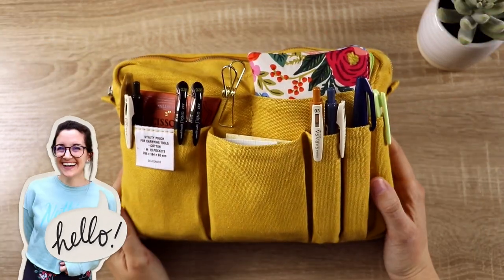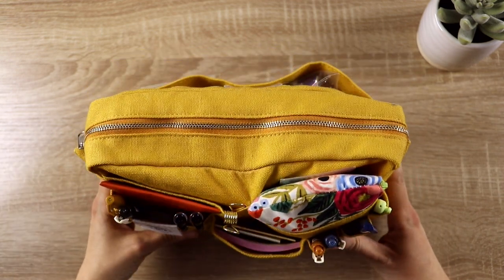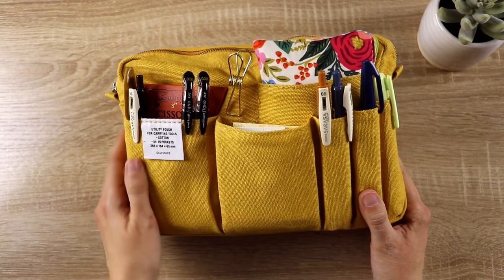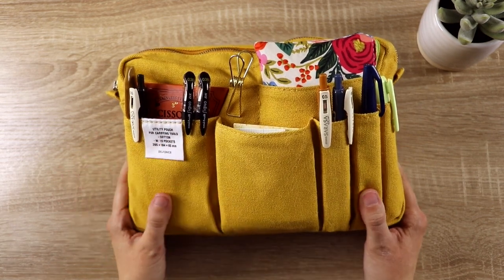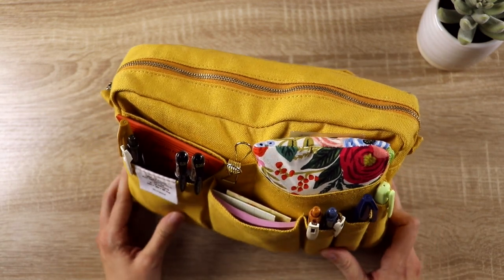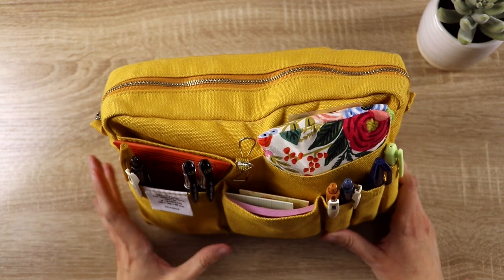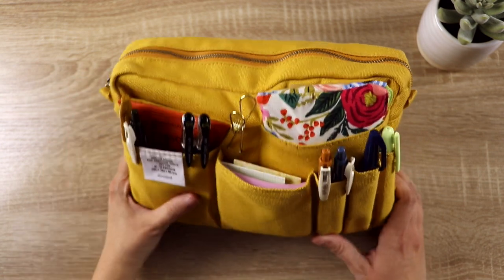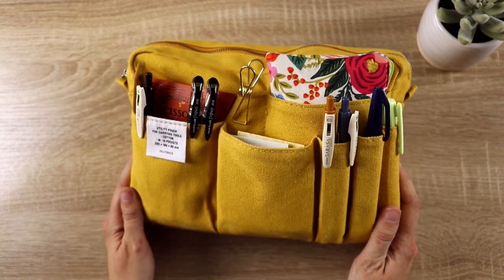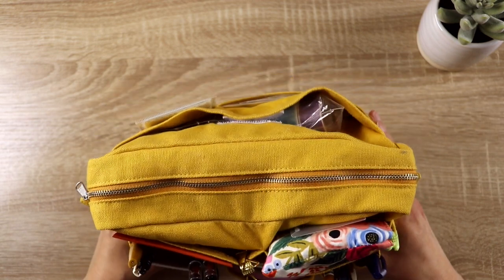Hey everybody, it's Lauren here! I just wanted to show you today a tour of what is in my journaling pouch. I have one of these Delphonix pouches in the medium size that I had seen all over Instagram and YouTube, and I found this on Amazon. It was kind of expensive, but honestly, the amount of use I've gotten out of it, absolutely worth the price. I love it, it's really beautiful quality. I love this yellow — mustardy yellow is like my favorite color right now — and it is absolutely full of stuff.